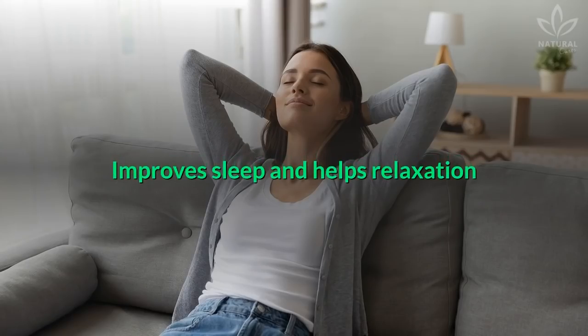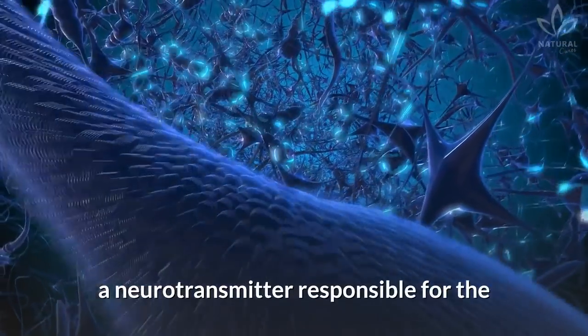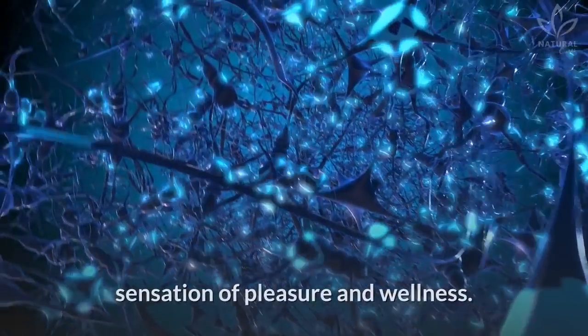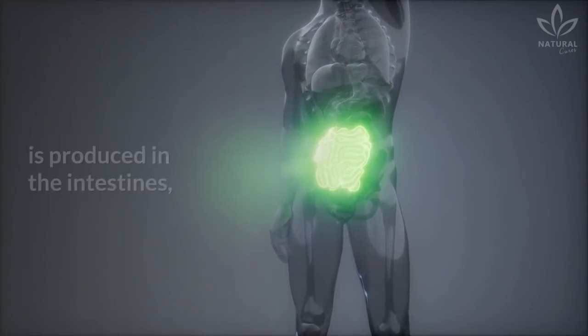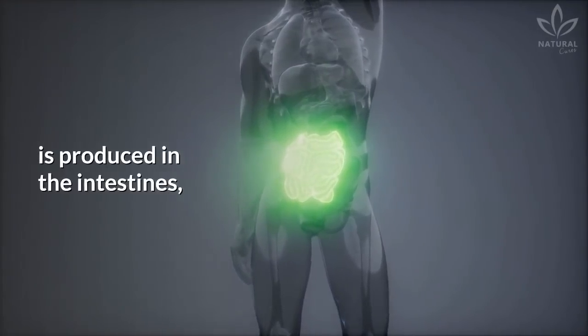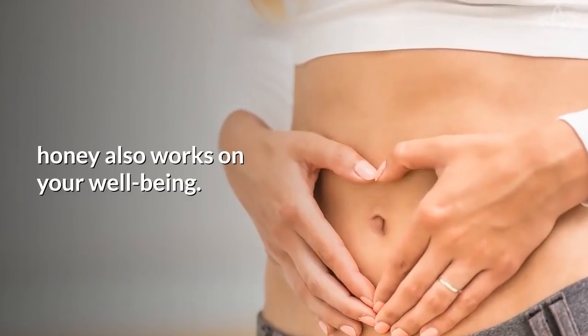Improves sleep and helps relaxation: Honey stimulates the production of serotonin, a neurotransmitter responsible for the sensation of pleasure and wellness. It is known that more than 90% of serotonin is produced in the intestines. So, since it benefits the intestine, honey also works on your well-being.